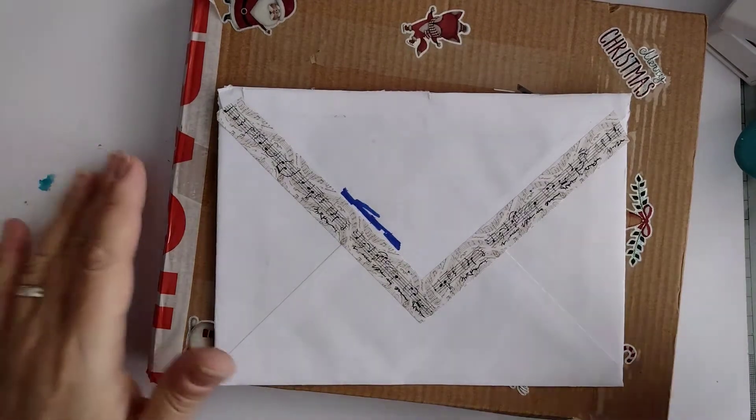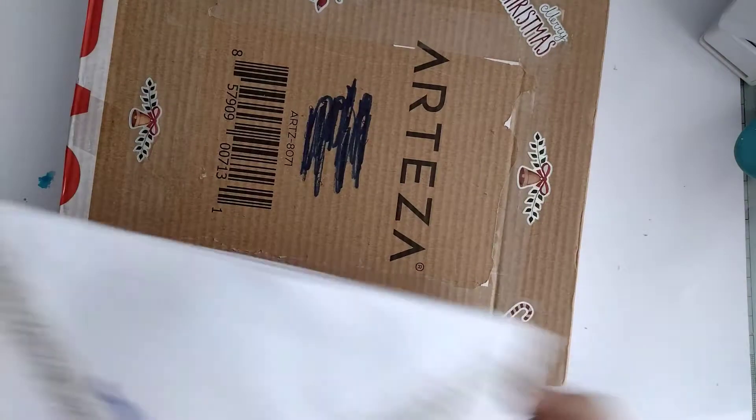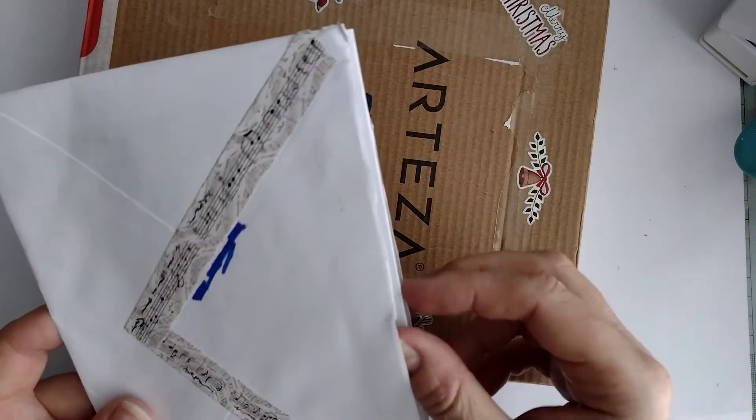Good morning everyone and welcome back to my channel. I wasn't expected to be back but I've had these two things in the post. I haven't opened this but it looks like it is happy mail rather than a card to family.